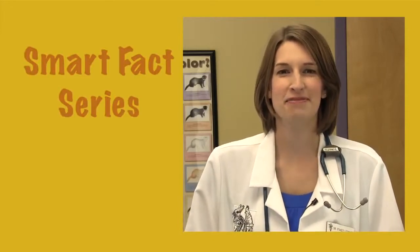Hello, I'm Dr. Stacey Leonetti. Welcome to Exotic Pet Vets Smart Facts series. Today, we're going to talk about leopard geckos.